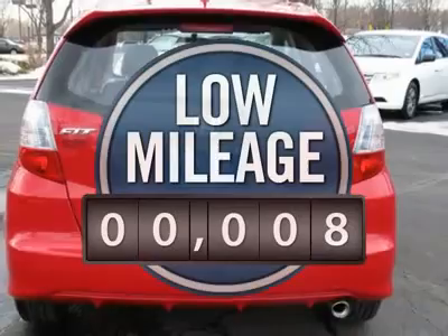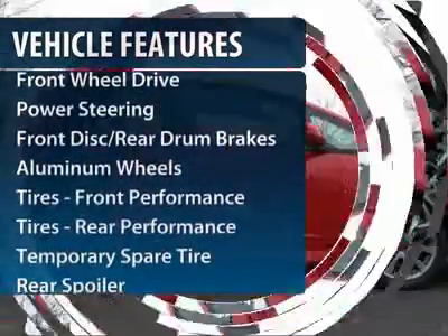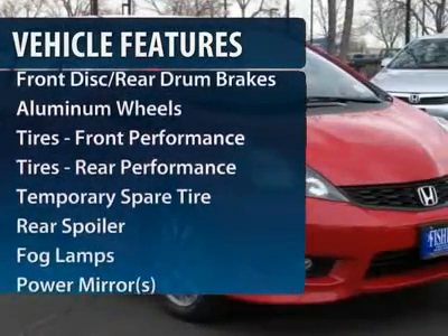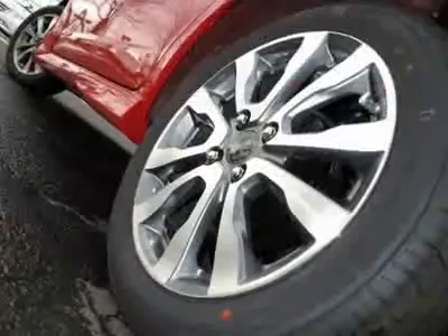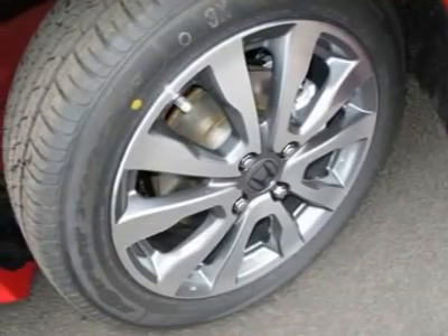This vehicle has less than 100 miles. Here are some of this vehicle's great options: traction control, stability control, anti-lock braking system, air conditioning, power steering, adjustable steering wheel, keyless entry, floor mats, aluminum wheels, and cruise control.